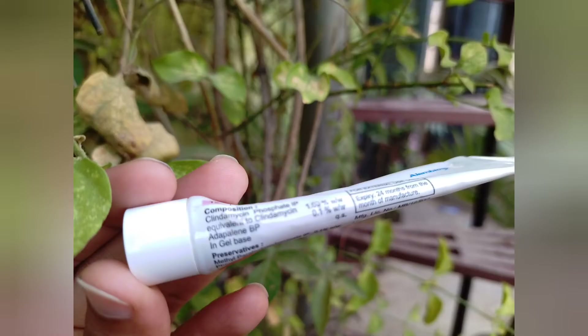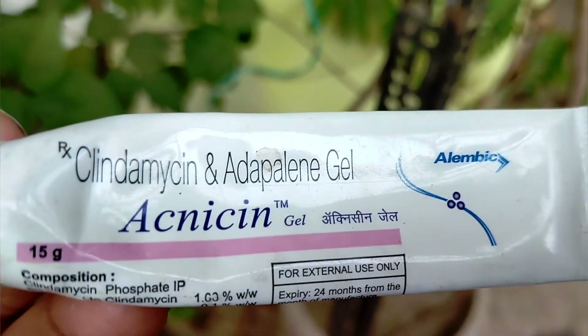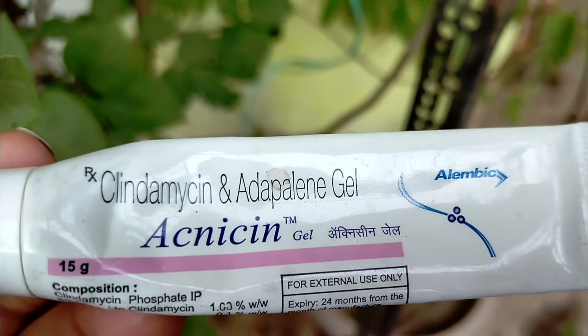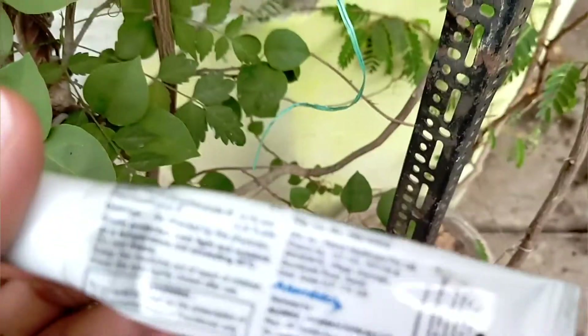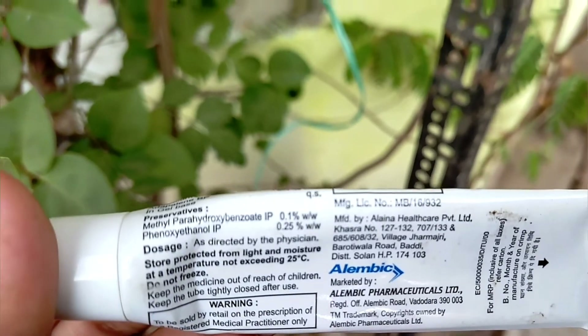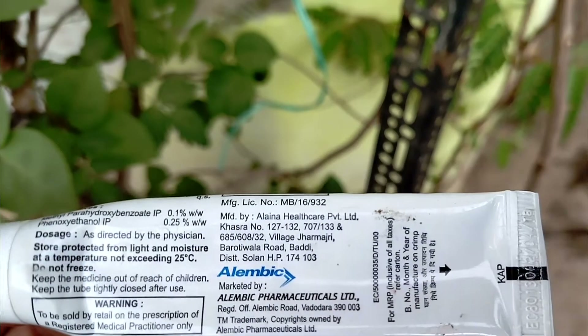There is 1% clindamycin which fights bacteria and kills bacteria in the skin. There is also 0.1% adapalene gel which renews the cells and helps new cells form in the skin. These are the two important ingredients — clindamycin and adapalene.